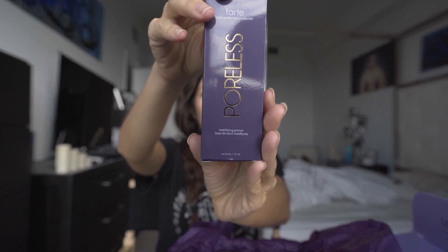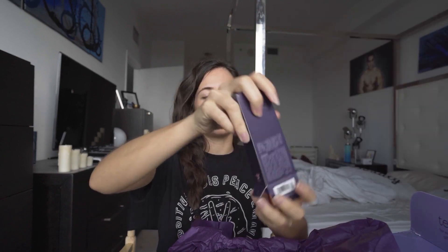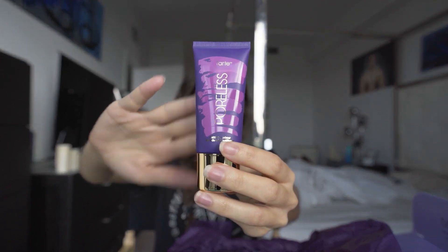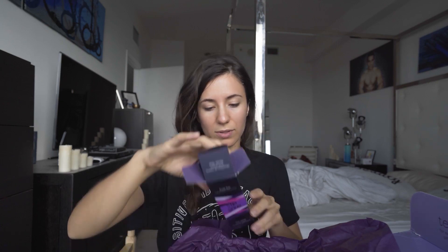The next thing I got is a mattifying primer. I got this because my pores are considerably large — like sometimes makeup will seep into my pores. So I figured if I just want that good photo finish, prime matte on my face, I would try this. I'll try it today when I do my makeup and show you guys how it goes.